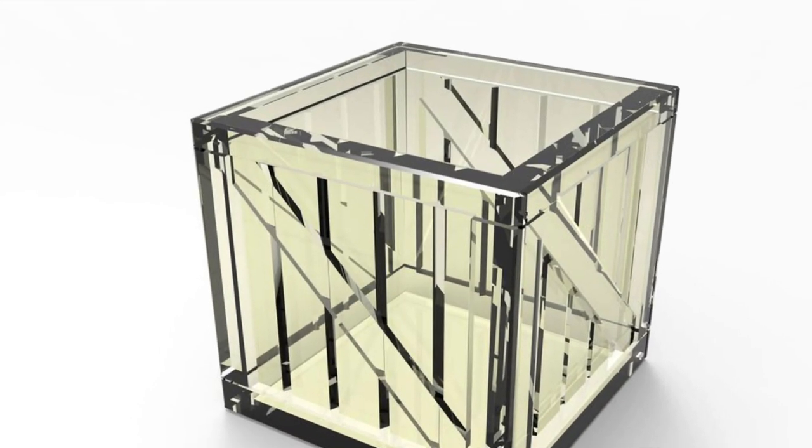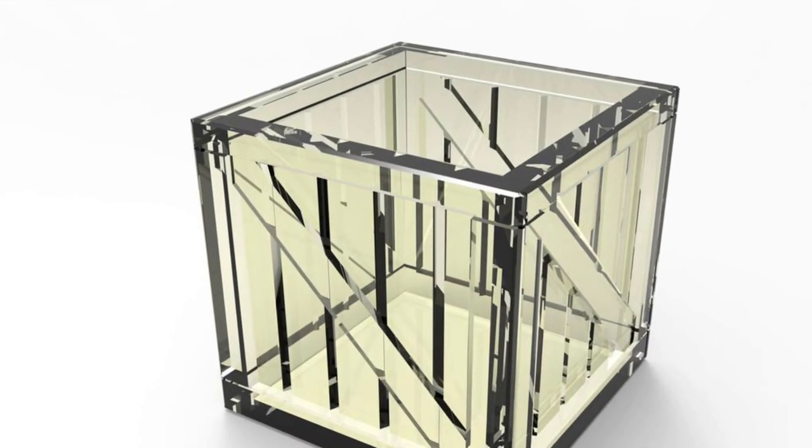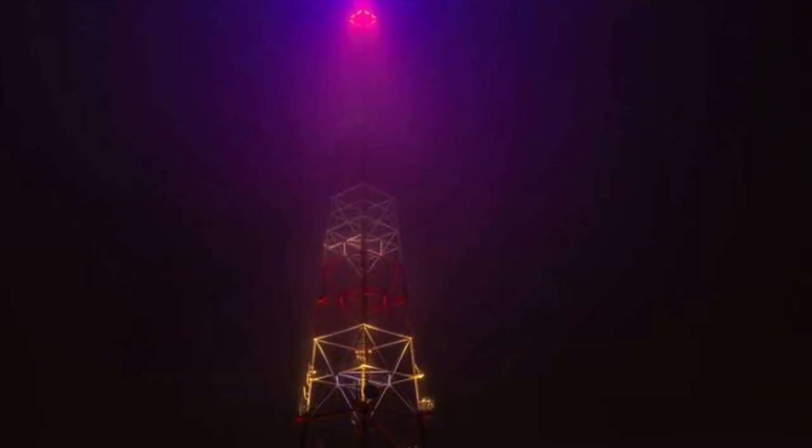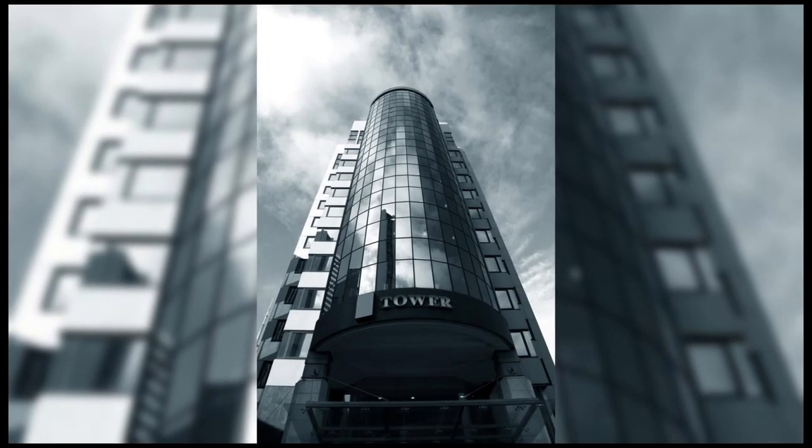On the base is a square column of glass and steel, which gradually becomes an octagon. At the end of the tower, there is a 270-foot torch lit by LED lights. The tower has 71 office floors, 5 commercial floors, 3 restaurant floors, and 1 observation floor.